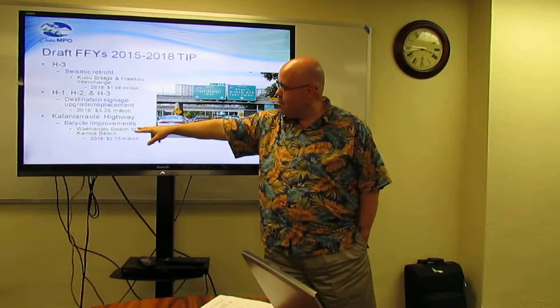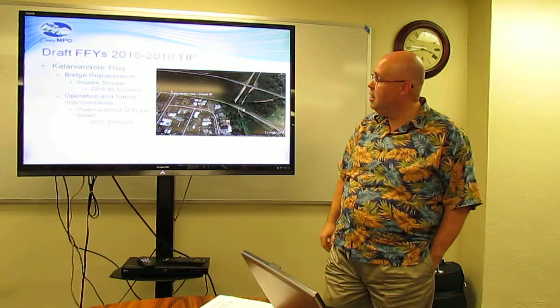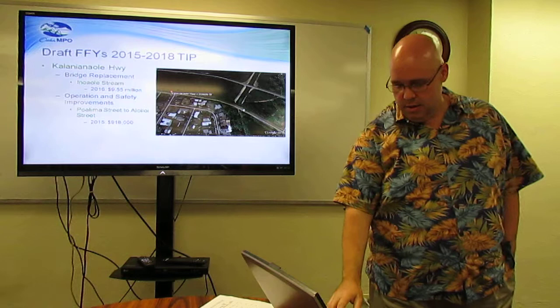Kalanianaole Highway bicycle improvements, Waimanalo Beach to Kainoa Beach, 2016, for $2.75 million. Cal Highway bridge replacement, $10 million in 2016. Operational and safety improvements, 2015, for $918,000.